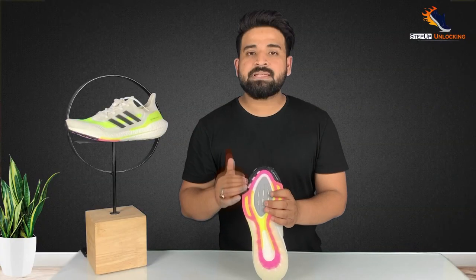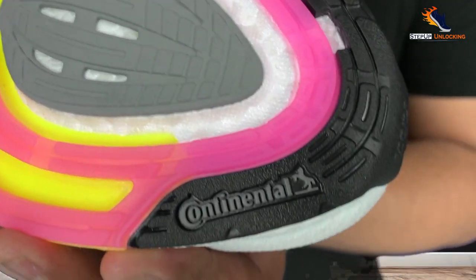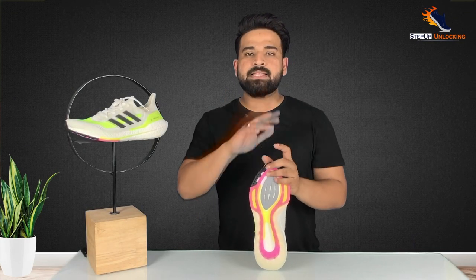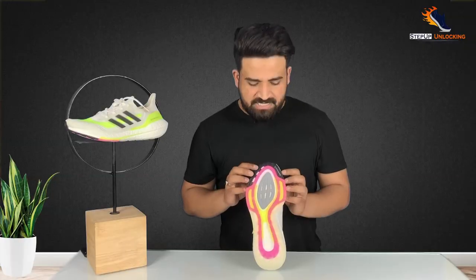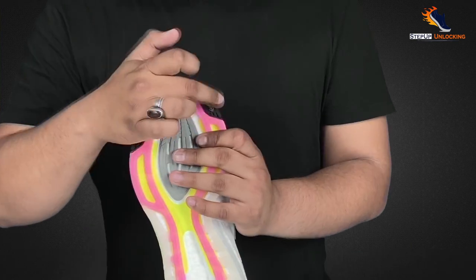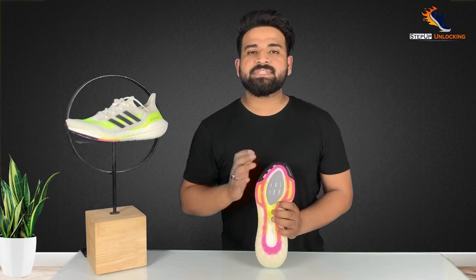This clear rubber provides a good grip. Now we are going to talk about the last and most important rubber, which is used in the forefoot area. This is the Continental brand rubber. Continental is a tire manufacturing brand — one of the most well-known tire brands. Adidas has tied up with Continental and used their rubber in the toe area, where the most damage occurs, to provide superior grip at the time of take-off.